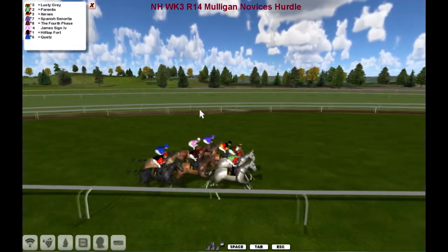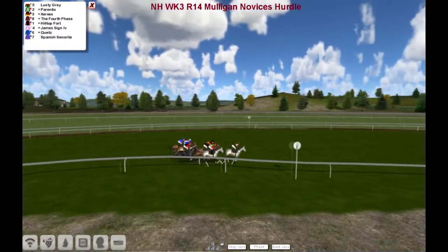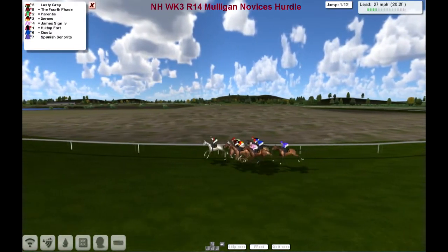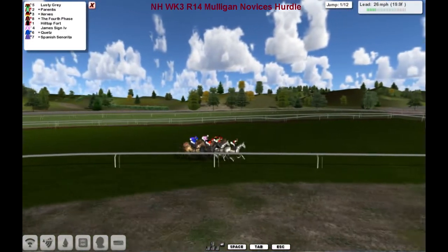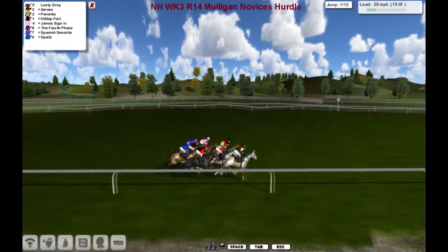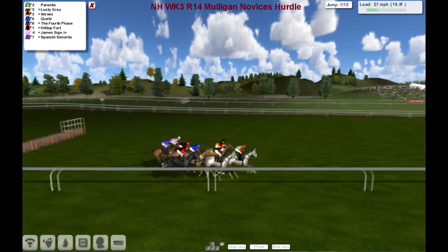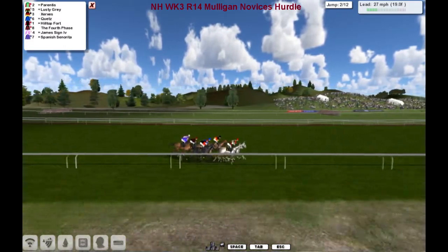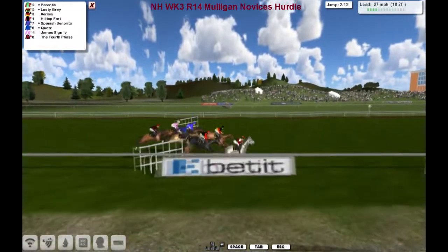And they're off and running. Lusty Gray is our early leader. They come to the first of twelve flights and there didn't seem to be a problem there. Parentis in front, but joined now by Lusty Gray as they go over the second.